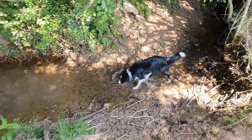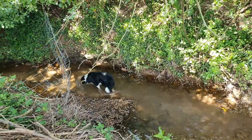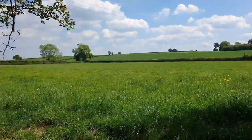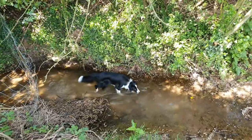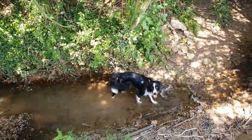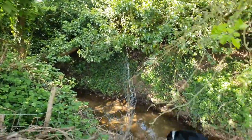Reggie's found a little stream and is having a little cool off. Don't drink too much, mate — it might be a bit... actually, these fields around here are meadow, so there shouldn't be too much agricultural runoff. But if you need to cool down, Reggie, you need to cool down, don't you, pal! Isn't it lovely.